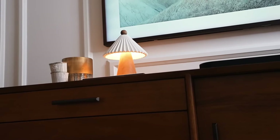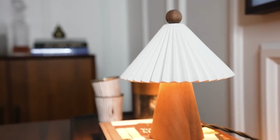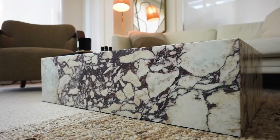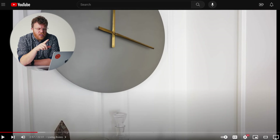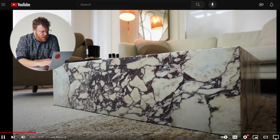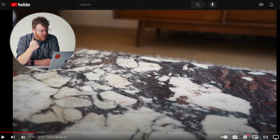Over here we've got my mid-century console from West Elm that I really like. Also this cute little table lamp here is by Huey Lighting — I just featured them in a video a couple of weeks ago. My coffee table is by Eternity Modern. Really enjoyed them. He glosses over the coffee table too much — that is just stunning. Look at how it's just like a seamless piece of granite or marble. I'm not sure, but it's beautiful.